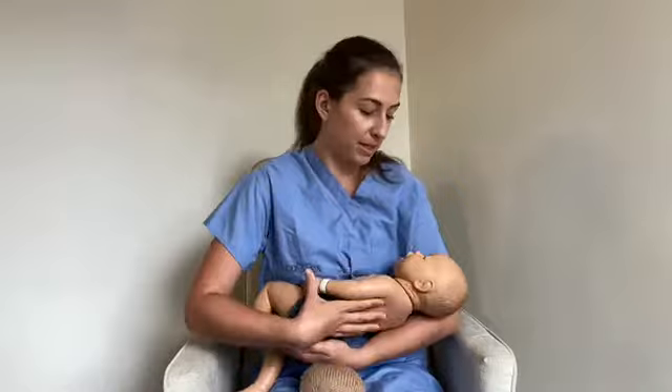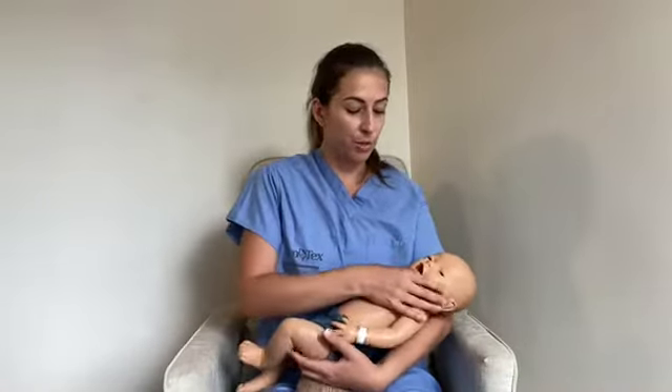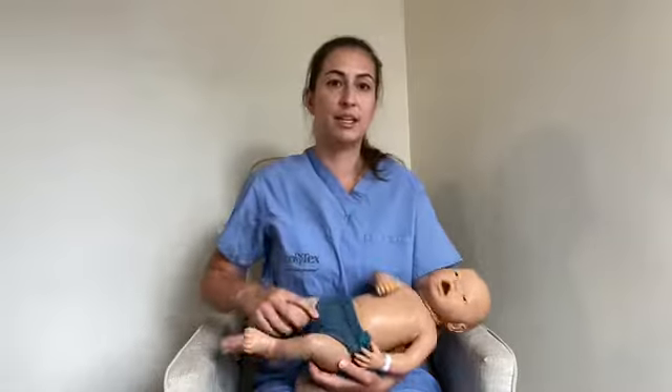Once comfortable in the cross-cradle position with the baby sucking rhythmically and a good latch established, you can sweep your arm under and transition into the cradle position. In the cradle position, you hold the baby with their head supported by your elbow, body aligned with yours, tummy to tummy. This tends to work well for older babies and toddlers because you don't need to use your wrist to get them into position.